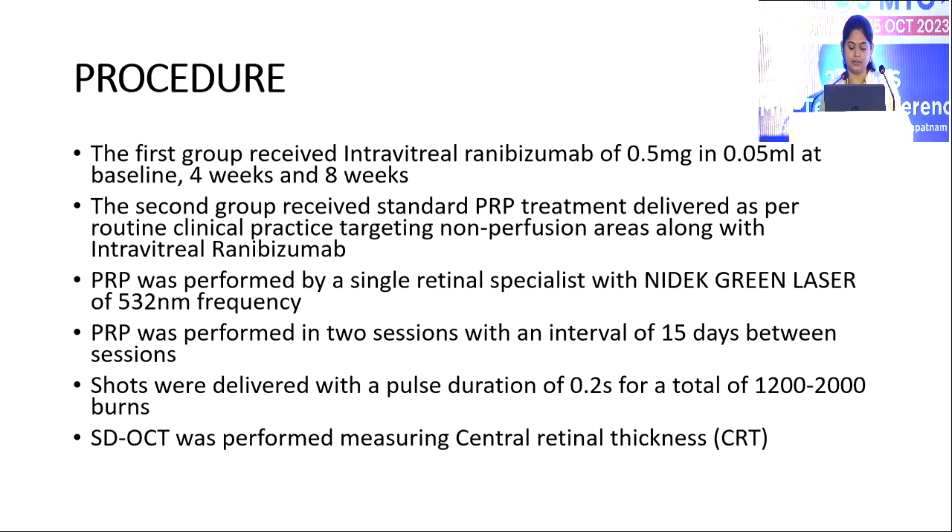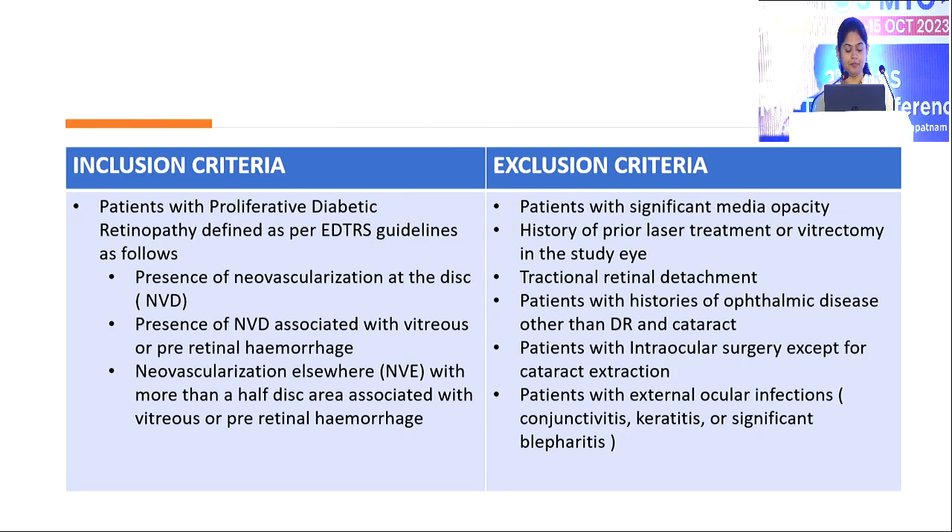SD-OCT was performed to measure central retinal thickness. Coming to the inclusion criteria, patients with proliferative diabetic retinopathy defined per ETDRS guidelines: presence of neovascularization at the disc, neovascularization at the disc associated with vitreous or pre-retinal hemorrhages, and neovascularization elsewhere with more than half disc area associated with vitreous or pre-retinal hemorrhages. Exclusion criteria included significant media opacity, history of previous laser treatment or vitrectomy in the study eye, tractional retinal detachment, history of ophthalmic diseases other than DR and cataract, intraocular surgery except cataract extraction, and external ocular infections.